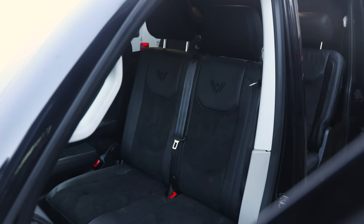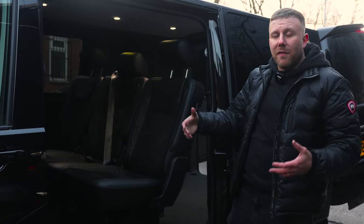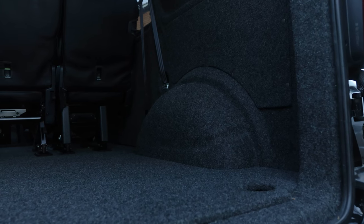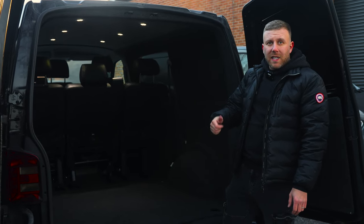We had the seats fully re-trimmed in leather and alcantara to match the fronts — really nice option. Full carpet lining package, glass on the other side as well, to really make it feel like a factory combi. If you walk around the back, you'll see that all the back is carpet lined out with a halo roof.